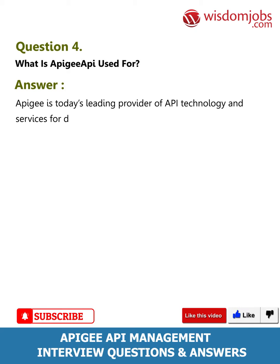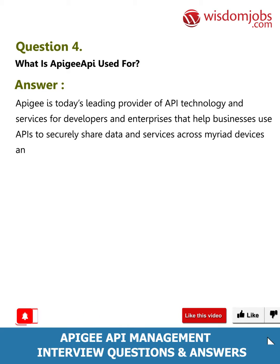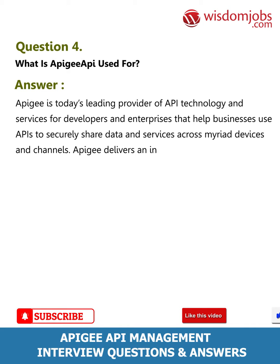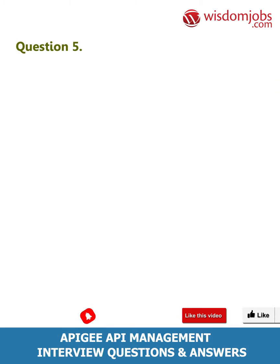Question 4: What is Apigee API used for? Answer: Apigee is today's leading provider of API technology and services for developers and enterprises that help businesses use APIs to securely share data and services across myriad devices and channels. Apigee delivers an intelligent API platform to accelerate the pace of digital business.